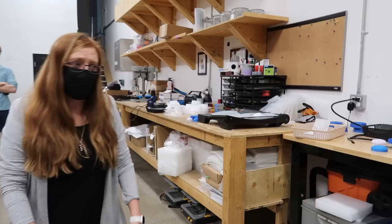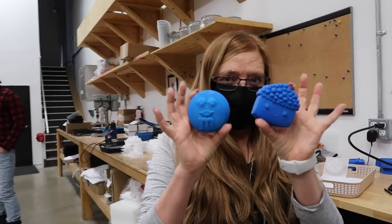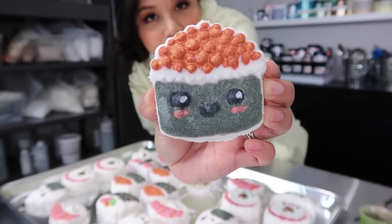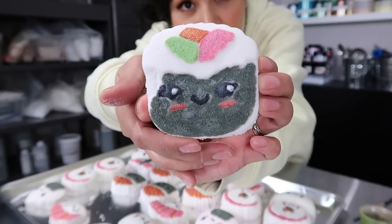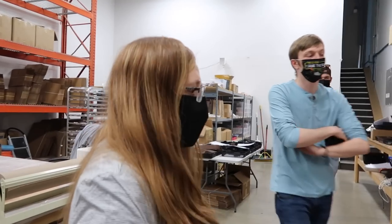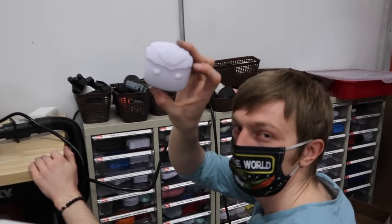Next we got to check out where they make their vacuum molds. Mary Ann mentioned she had watched our video where we had difficulty with one of the sushi vacuum molds — specifically the California roll that kept cracking — so they decided to make a new one for us, which was so nice.